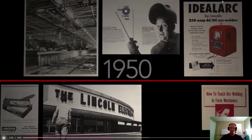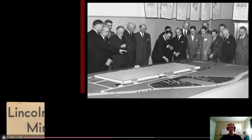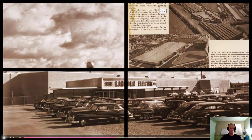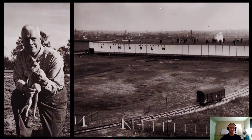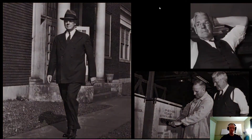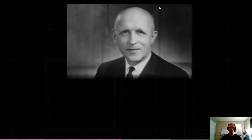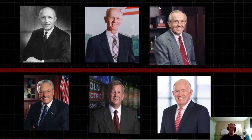The 1950s and 60s saw Lincoln focused on improving its operational processes with the construction of its new state-of-the-art manufacturing headquarters in Euclid, Ohio, while expanding its products and reach overseas. 1965 marked the end of Lincoln family management of the business with the death of James Lincoln.